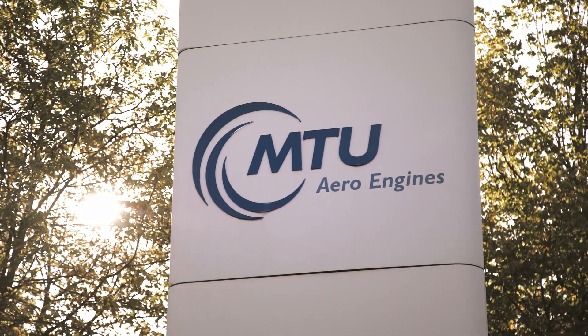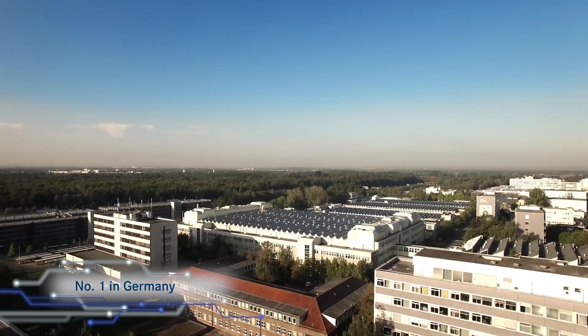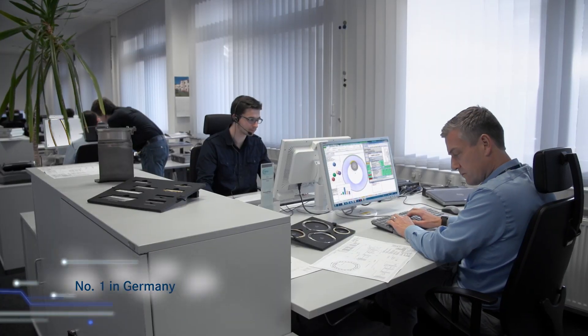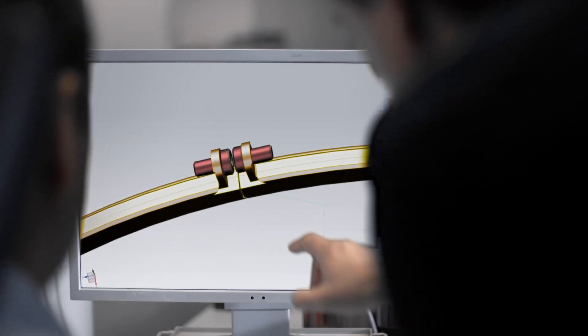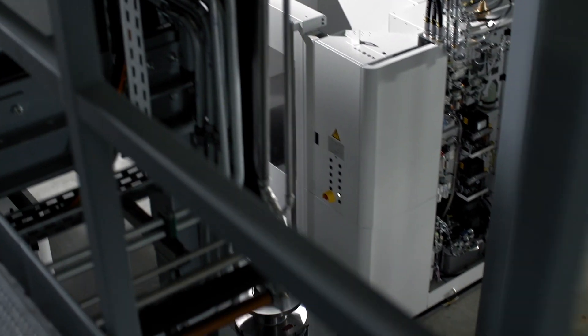MTU Aero Engines is Germany's leading aero engine manufacturer. A third of all commercial aircraft are equipped with its technologies. For decades, the company has been developing advanced technologies to make engines quieter, more fuel efficient and cleaner.